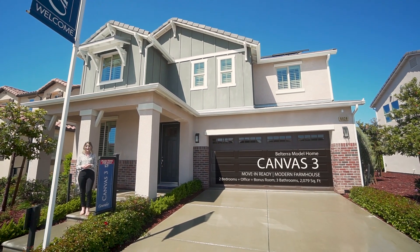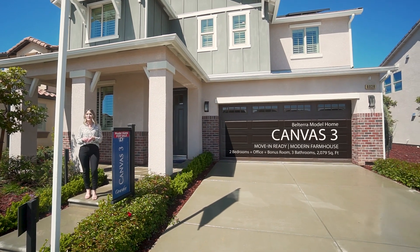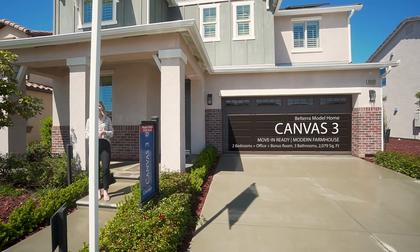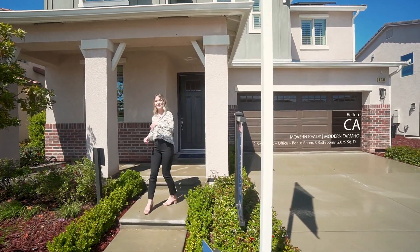Hi everyone! This Canvas 3 model home located in our Belterra community is for sale and includes two bedrooms plus a home office and a bonus room, three full bathrooms, and a two-car garage. Let's go check it out!